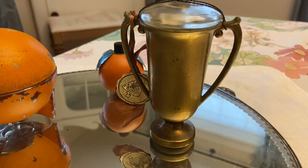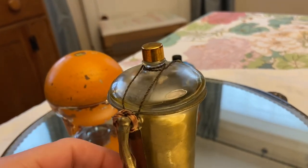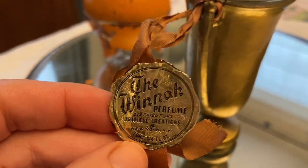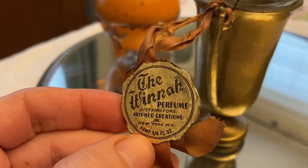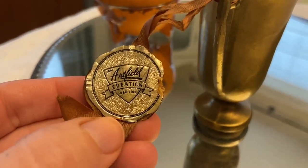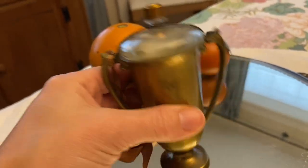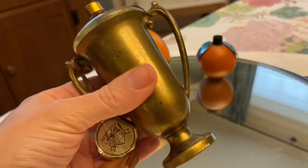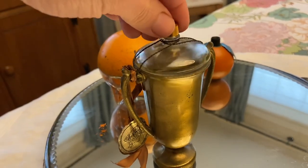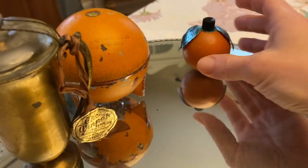This is a perfume bottle in the shape of a trophy. It has little strings on it. It's called the Winna perfume, made by Distributors Artfield Creations New York — an Artfield Creation. It's got everything still on it. Last night I took off the bottom because I was curious — the perfume bottle ends right about there and then it's just empty inside. I love the way that looks.